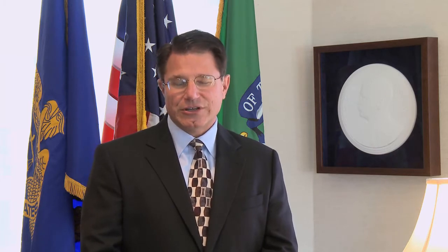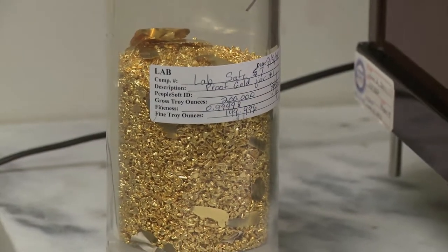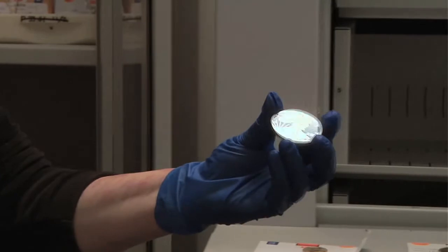We produce a lot of silver and gold bullion at West Point every year and each one of those coins goes through a quality control check that Jeanette's team runs to ensure and guarantee to the American public and the world that the gold is four nines gold and that the silver is three nines silver.